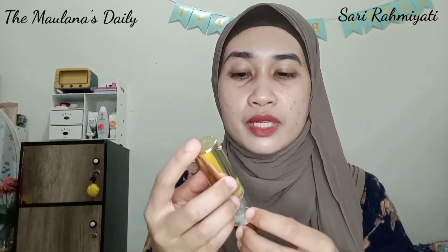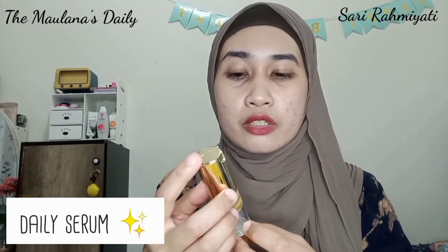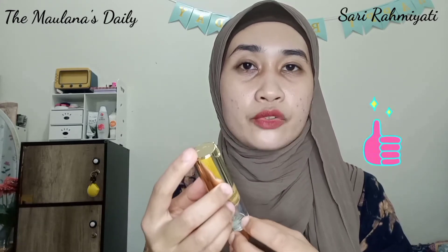Untuk produk Whitening Gold Serum ini, ini adalah serum yang aku pakai sehari-hari, sahabat Molana, dan menurut aku serumnya bagus banget buat kecantikan kulit wajah.